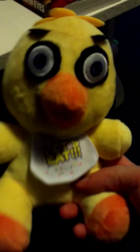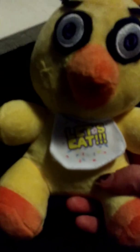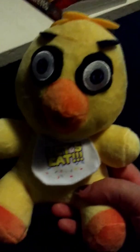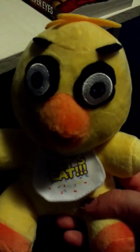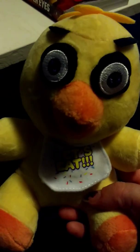I got the new Chica. In the games, she doesn't actually go around with that cupcake, so a Chica without a cupcake is actually pretty cute. Toy Chica does walk around with the cupcake, but old Chica doesn't. They're still cute chickens.